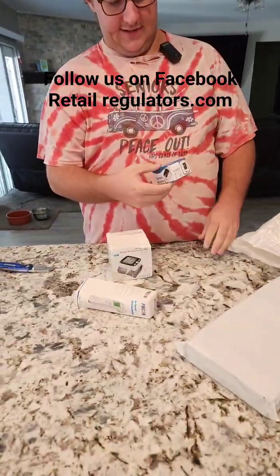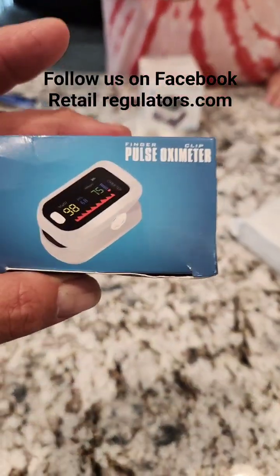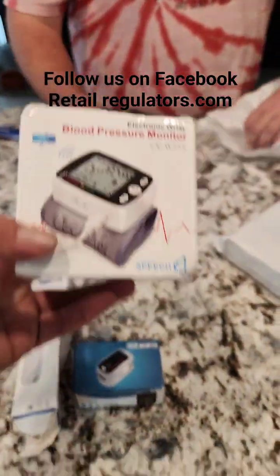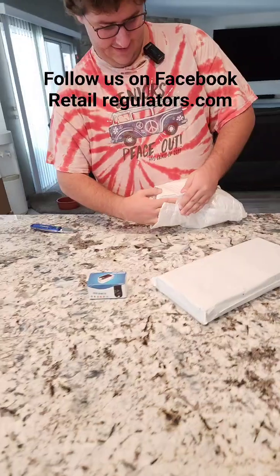And we have your pulse — we have the full checkup. We have the oxygen sensor, infrared thermometer, and your blood pressure cuff — all in the same package. Oh, that is a healthy package.